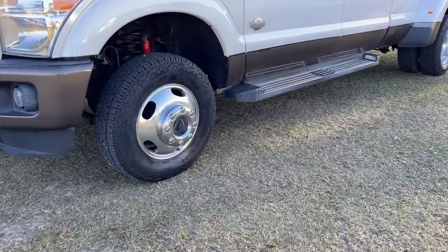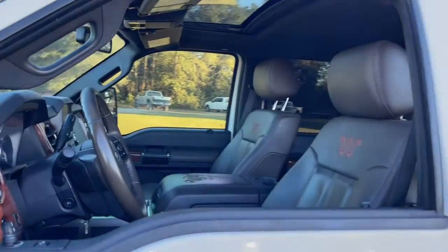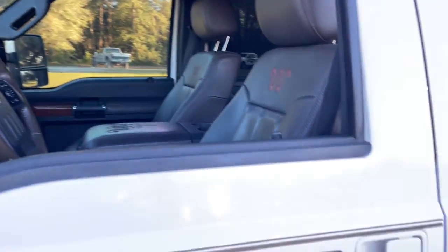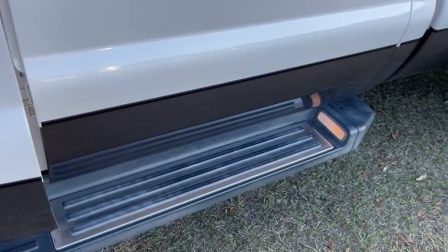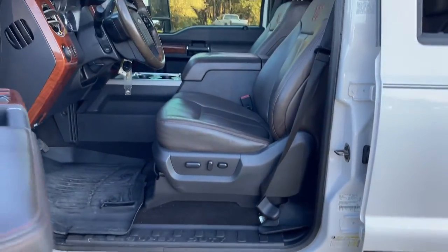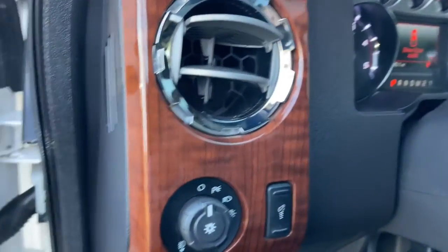If you're going to do it, do it right. This full-size Super Duty pickup delivers extraordinary towing, plowing and hauling capabilities thanks to engineering that leverages lighter, stronger materials and enhanced components. Rigorous testing ensures performance under even extreme conditions so you can take on the toughest jobs with confidence.